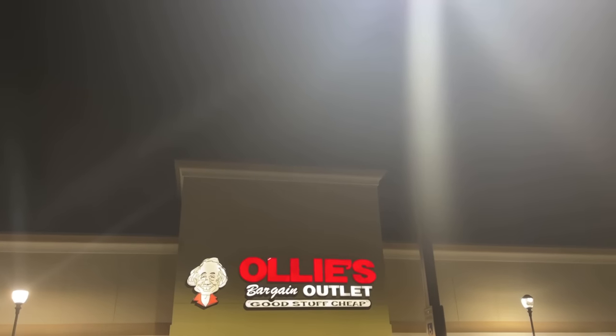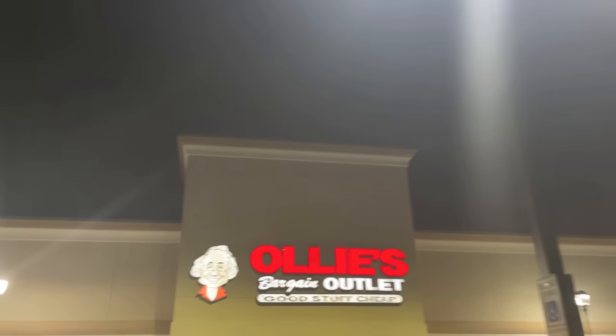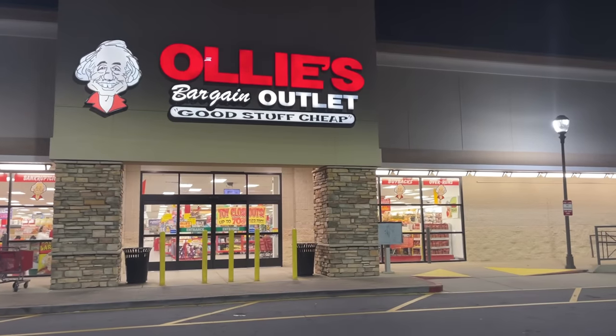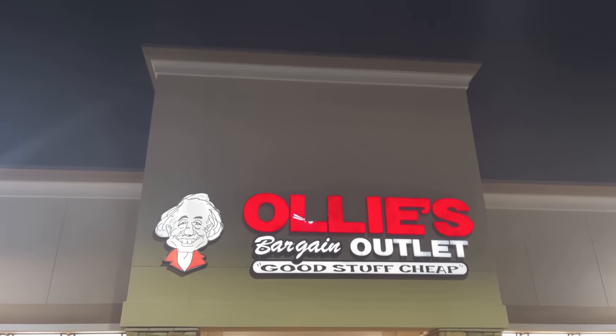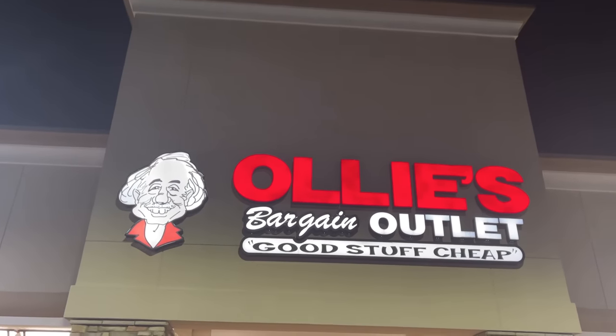We are in Hickory, North Carolina. A little surprise trip. We're up at Ollie's — good stuff cheap. I see toy clothes out. Let's go inside and see what we find. Might be a little extra surprise in today's little toy hunt. Let's go.